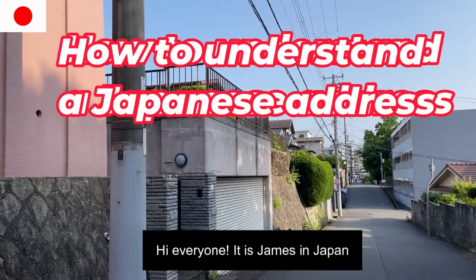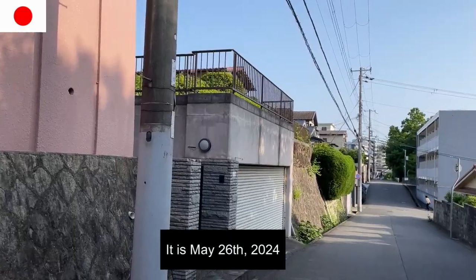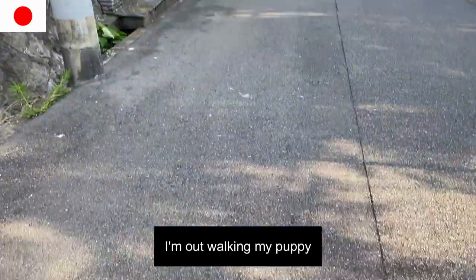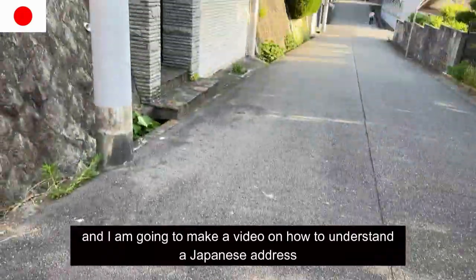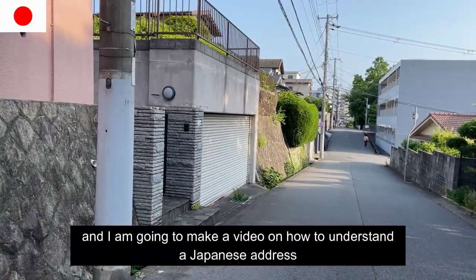Hi everyone, it is James in Japan. It is May 26th, 2024. I'm out walking my puppy and I'm going to make a video on how to understand a Japanese address.